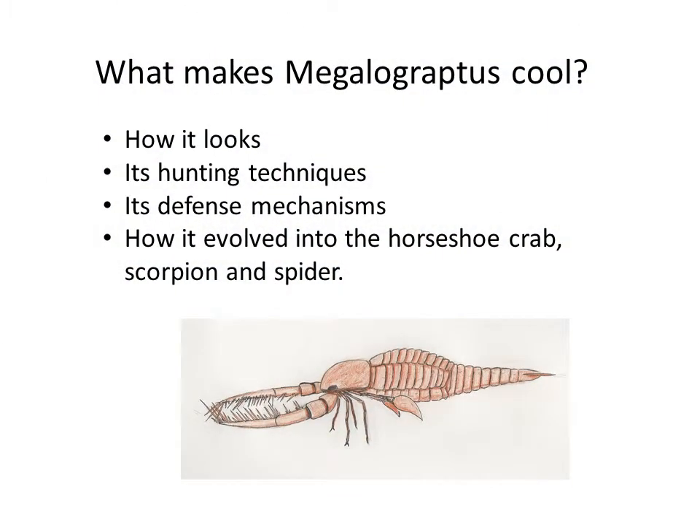What makes Megalograptus so cool? That's because of how it looks, its hunting techniques, its defense mechanisms, and how it evolved into the horseshoe crab, scorpion, and spider. We will cover all of these.